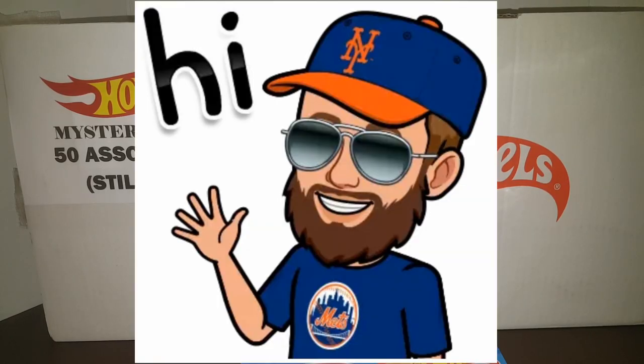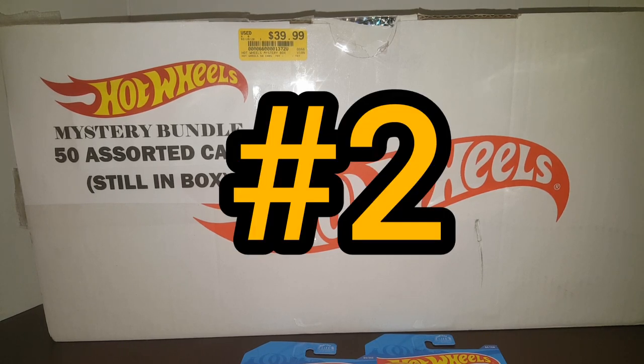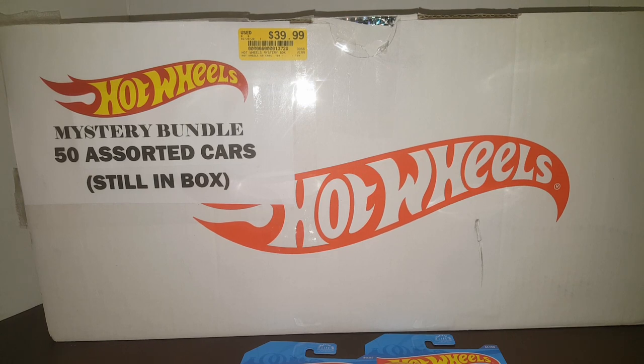Hey everybody, JR Spice here with another video. Today we are checking out my second Hot Wheels mystery bundle of 50 assorted cards that should all be mint on card. And joining me today is the lovely Keely. Keely, would you like to say hello? Hello.